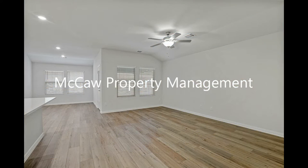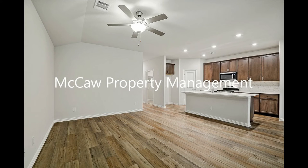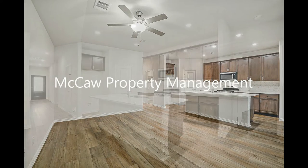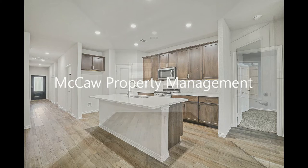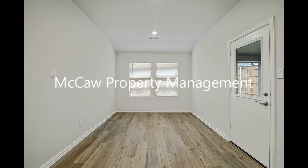The living room comes with a ceiling fan and lovely wood-like flooring. It flows into the kitchen that boasts granite countertops, ample cabinetry, and stainless steel appliances. The dining nook is tucked in a sunny corner next to the kitchen.